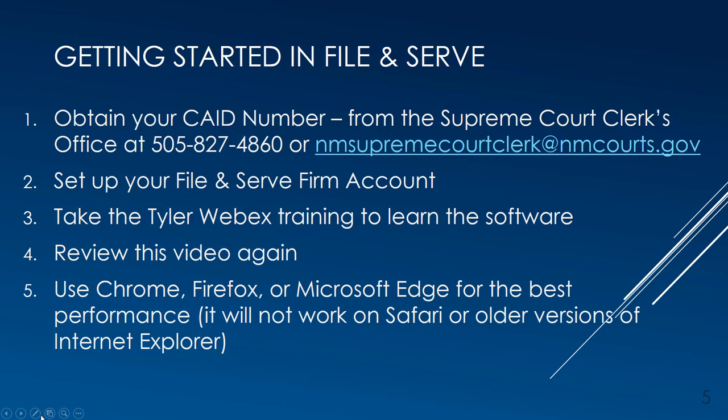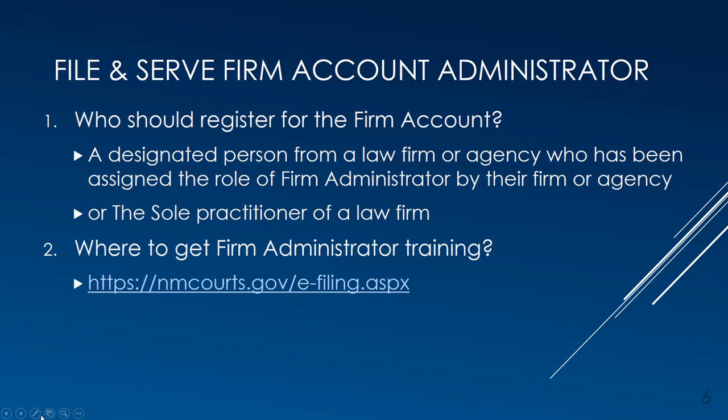File and Serve will not work on Safari or lower versions of Internet Explorer. Every user of File and Serve belongs to what is called a File and Serve firm account, and every firm account needs a firm administrator to set it up and maintain it. A designated person from a law firm or agency assigned the role of firm administrator, or the sole practitioner, should register for the firm account. There is a separate video for firm administrators on the court's e-filing webpage, and it is very important for the firm administrator to complete all their steps before attorneys can take action.